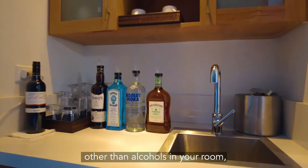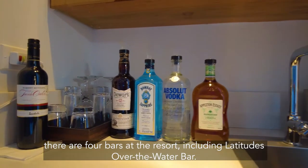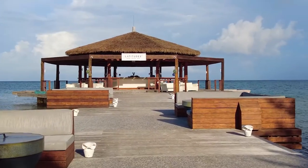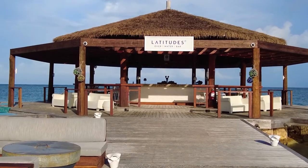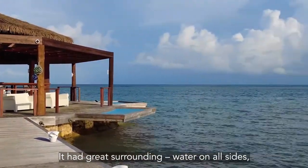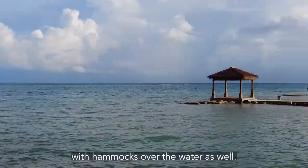Other than alcohol in your room, there are four bars at the resort, including the Latitude over-the-water bar. It had great surroundings — water on all sides, with hammocks over the water as well.